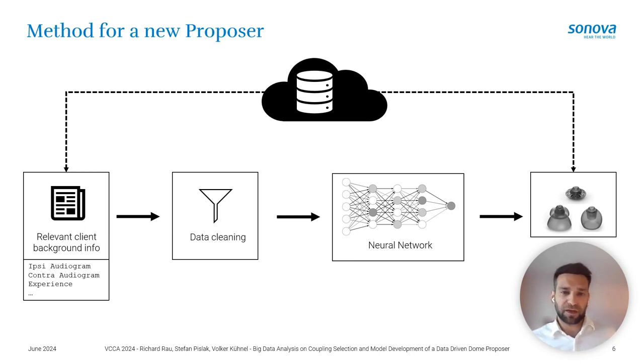We now bring this information into a model to develop a new proposal. Using the data from the data lake, we extract relevant background information — not only the ipsilateral audiogram but also other parameters such as user experience and the contralateral audiogram for hearing loss asymmetry — to predict the optimal dome. After data cleaning, the model is realized by a neural network.